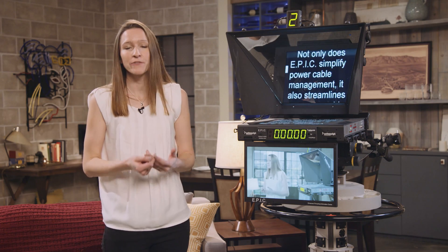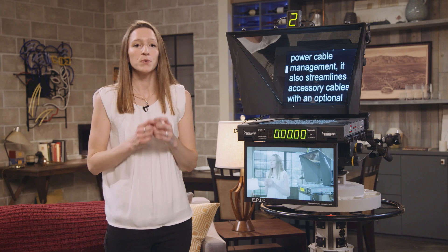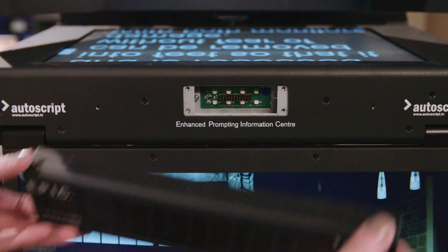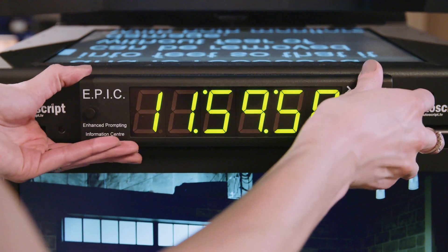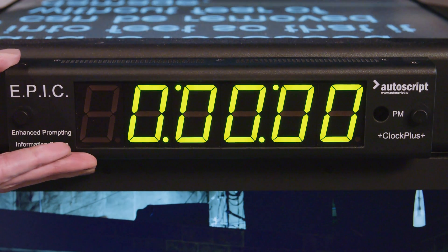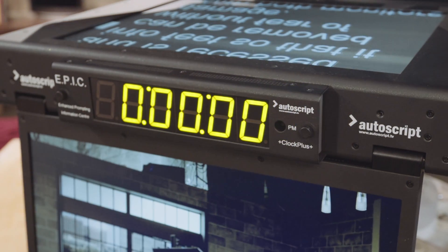Not only does EPIC simplify power cable management, it also streamlines accessory cables with an optional integrated clock or tally. The Clock Plus E and Tally Plus E simply clip to the front of the system and receive power, sensor, and timecode reference directly through the mounting point.